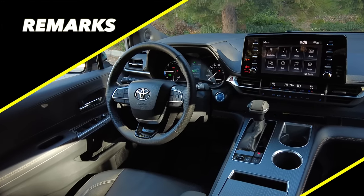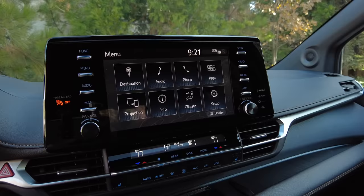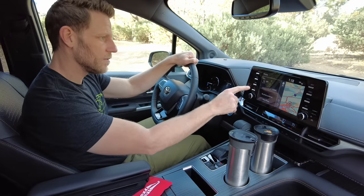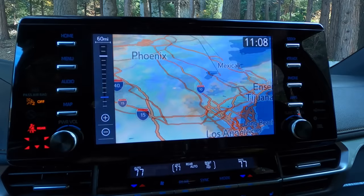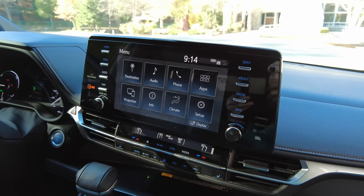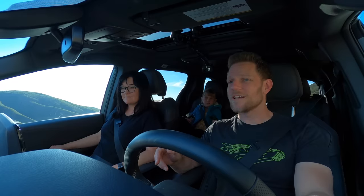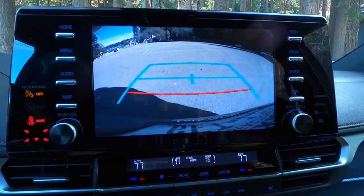Remark number one: infotainment. Every single Sienna has a nine-inch screen, and this is the older style of infotainment interface — not the new one from the Toyota Tundra. I find using it very simple: there are clearly laid-out physical buttons, knobs, and a touchscreen, which is great. When you look at it you can tell it's been around a while — it's a seasoned infotainment style. Toyota wins points by having seven USB ports standard.